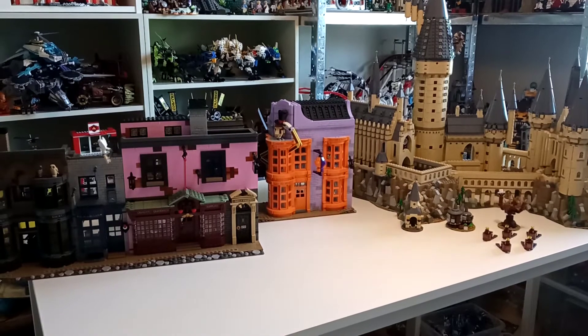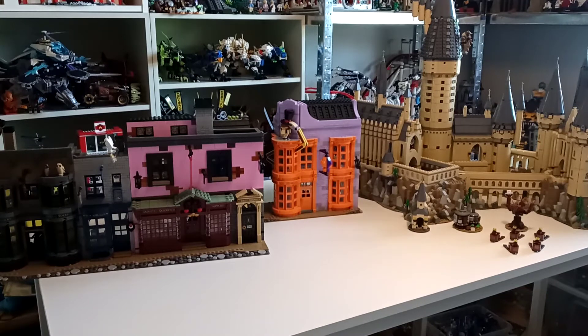I'll be briefly going through each set — it won't be a detailed review or anything, I'll try and do it very fast since they're big sets. Just to refresh you until you're completely caught up, I'll be looking at the categories: minifigures, playability, displayability, storage, exterior, and interior.